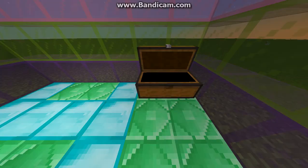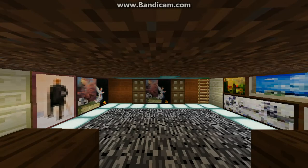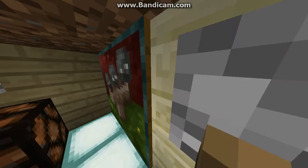And here we have a secret — my secret hidey hole. It's got a big TV and a bit of a painting.